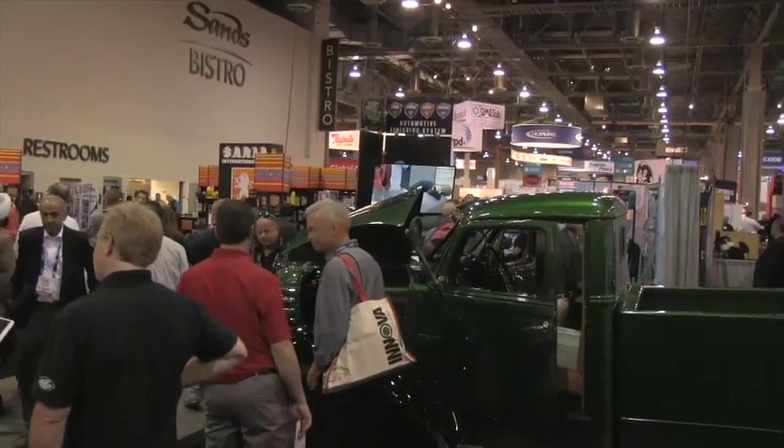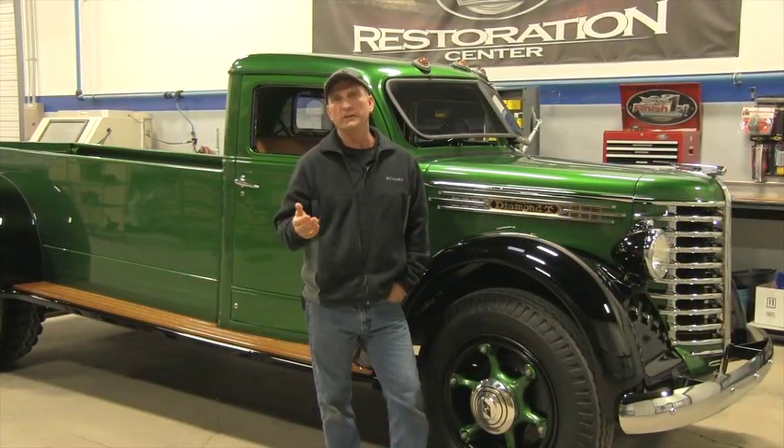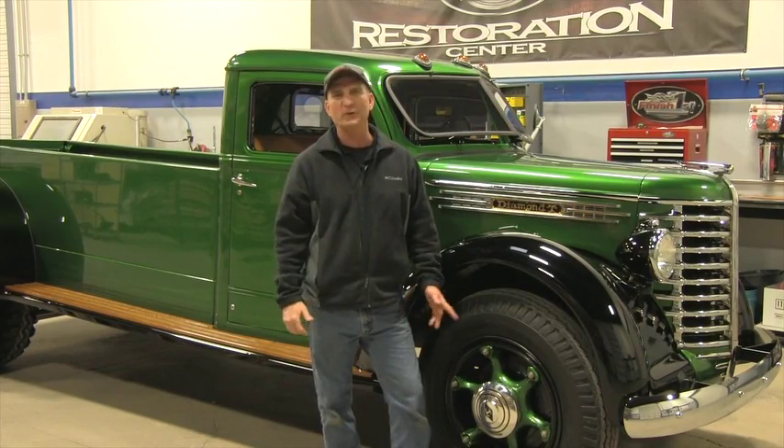It drew a lot of attention and one of the questions we had was how does this truck run? So what I wanted to do today is fire this baby up and take her for a spin.